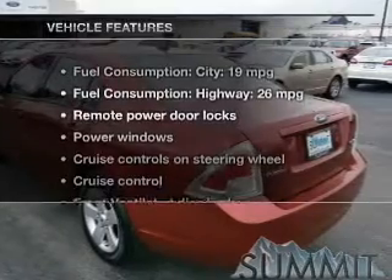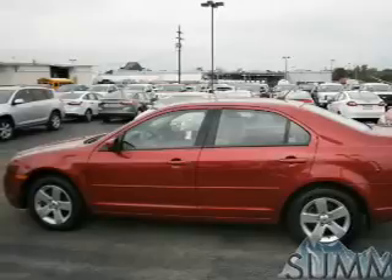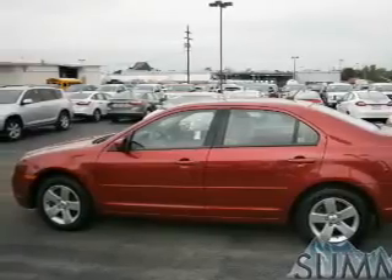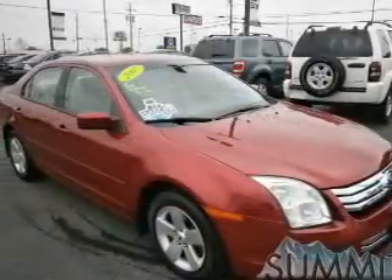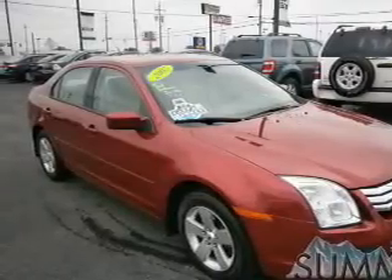With these notable features, you won't want to miss out on the opportunity to own this amazing ride. Keyless entry, power door locks, power windows, cruise control, AM/FM stereo with multi-disc CD changer, power mirrors, and an alarm system.